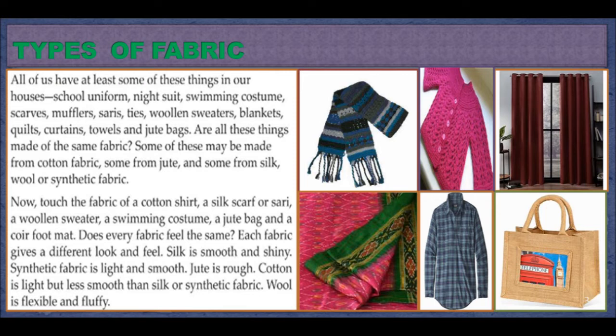Silk is smooth and shiny. Synthetic fabric is light and smooth. Jute is rough. Cotton is light, but less smooth than silk or synthetic fabric. Wool is flexible and fluffy.